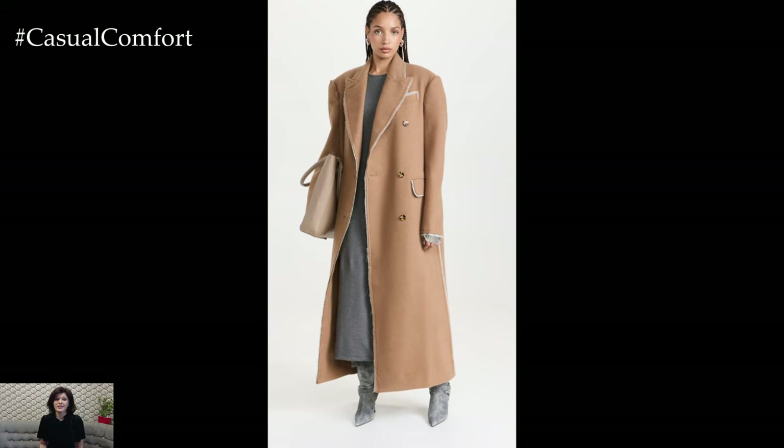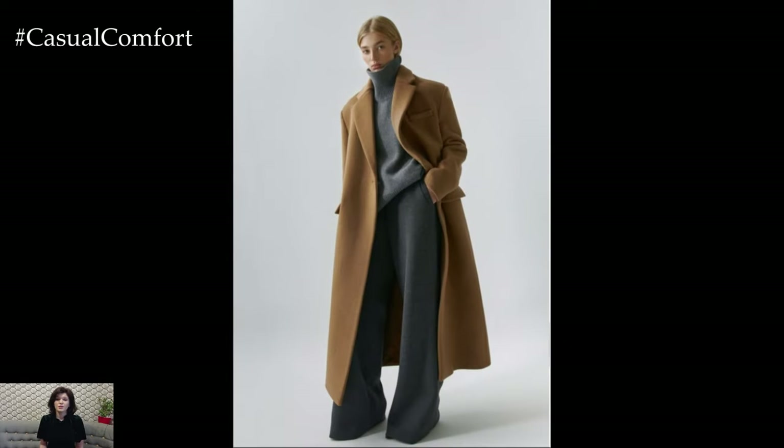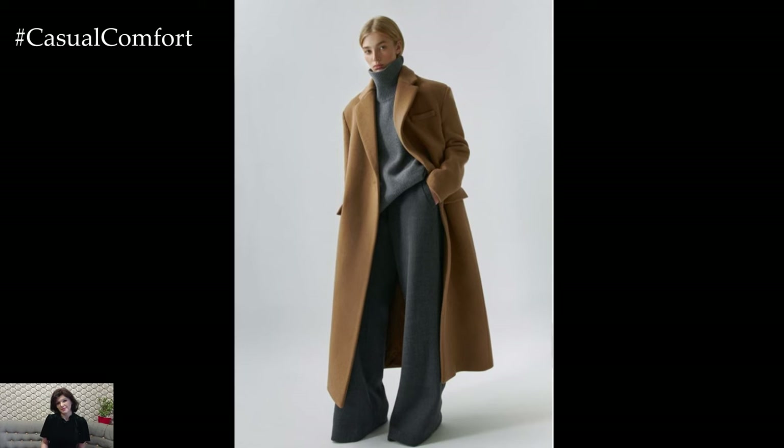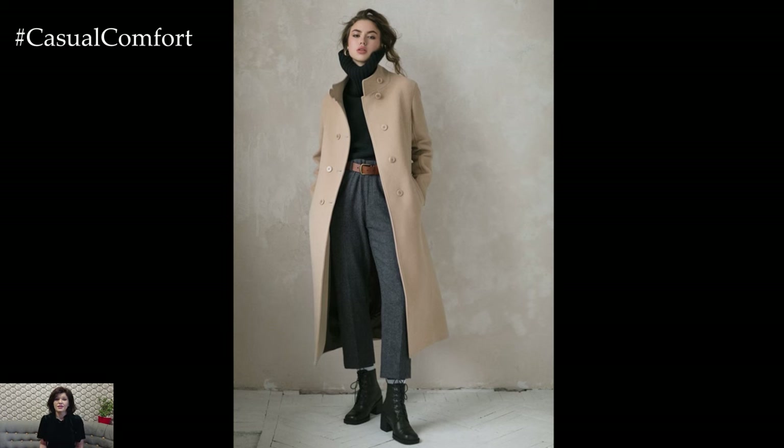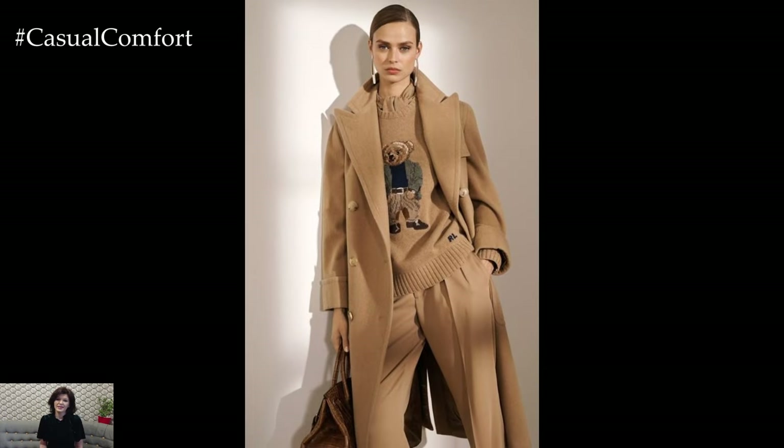A belted trench coat, for example, can be incredibly chic when worn over a tailored suit or a dress. Similarly, a wool-wrap coat can add a touch of luxury to your outfit, especially when paired with leather gloves and a structured handbag. The key is to ensure that your outerwear is as polished and refined as the rest of your ensemble.